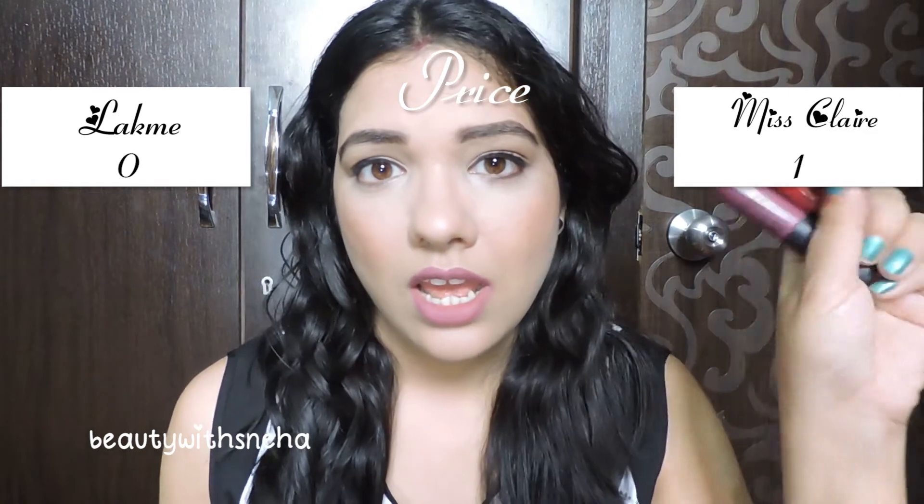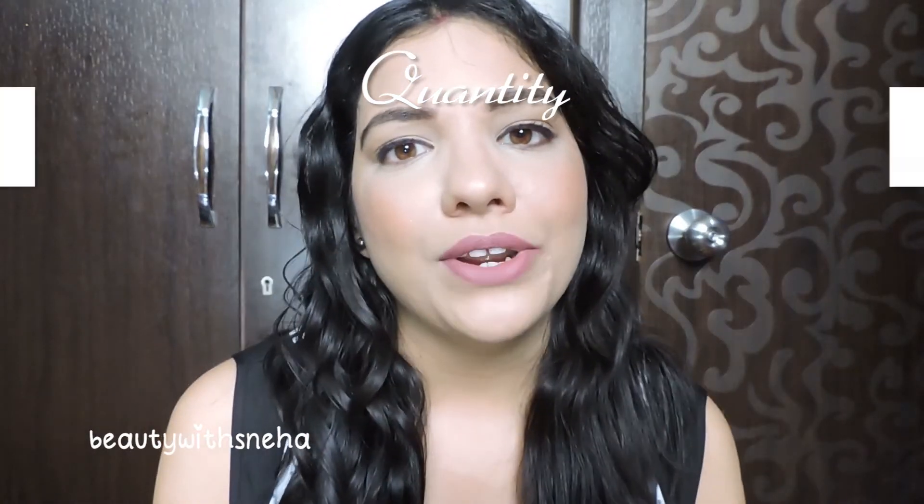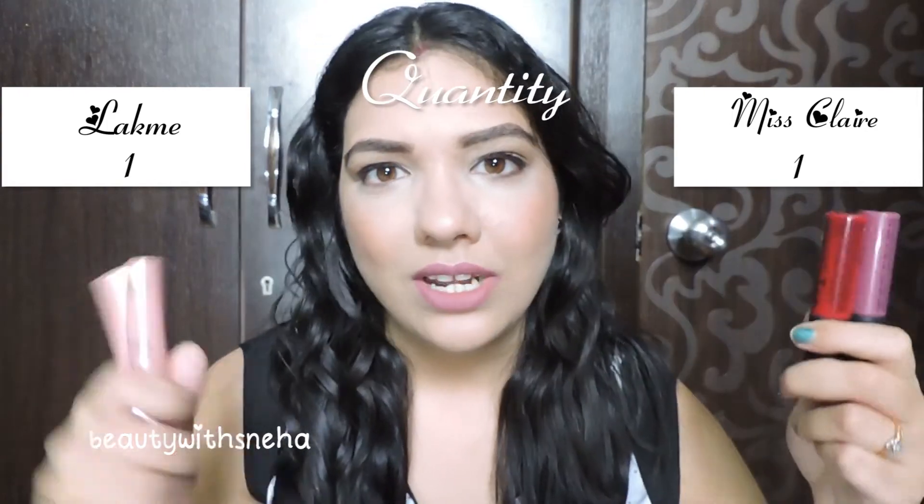The next point is the quantity you get. For Miss Klairs, you get 6.5 grams of product, and for Lakme you are getting 9 grams of product, which is very nice. Definitely Lakme has more quantity compared to Miss Klairs, so this point goes to Lakme. Now the score is 1 and 1.